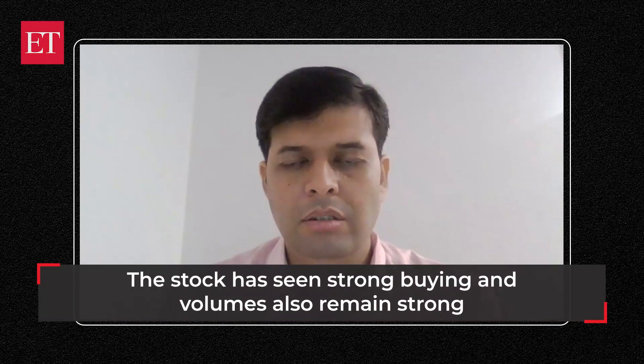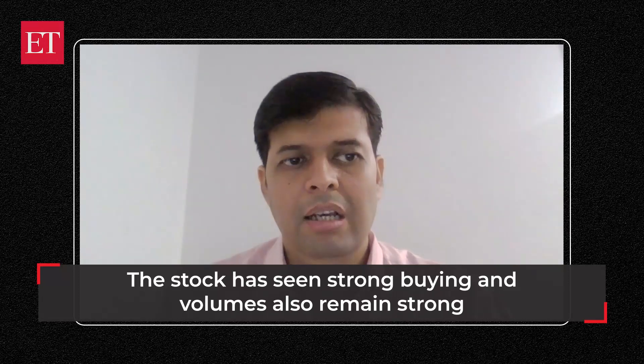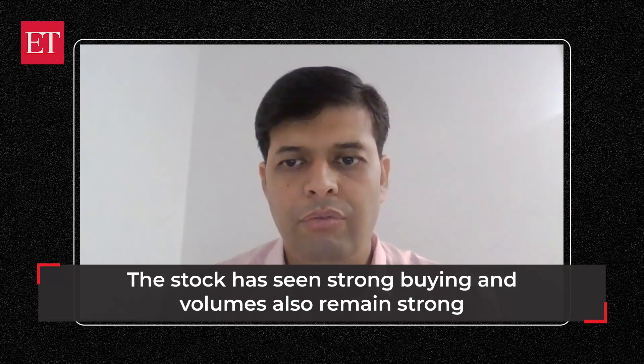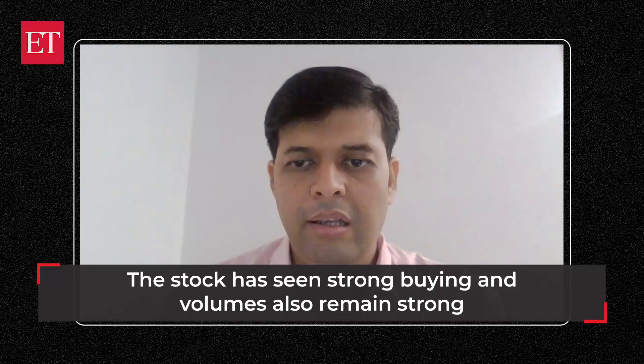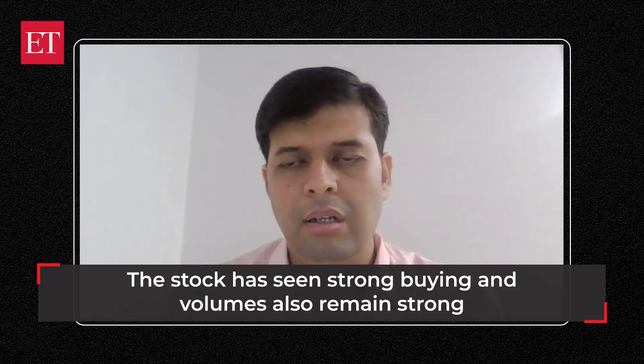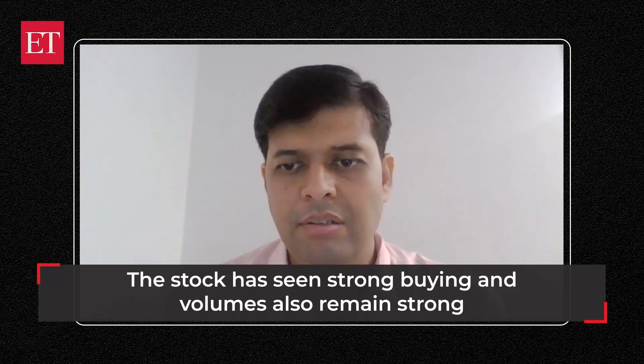So far, we have seen a good amount of buying happening in terms of price action and volumes from the weekly charts, and that gives you some sense of confidence. From here on, we can see some robust upside happening. Last month, the volumes were the highest in the last 10 months, and so far we have already crossed 50% of the volumes done last month — so we are seeing follow-up buying happening and buying interest is emerging.